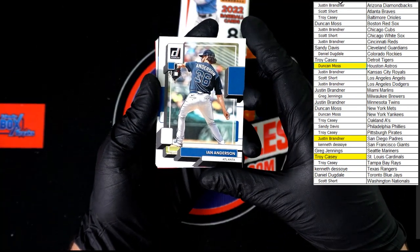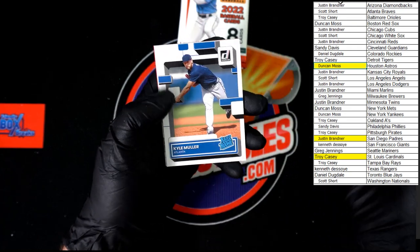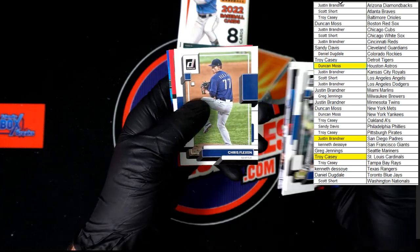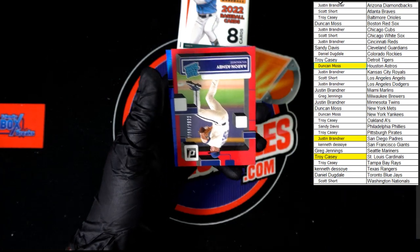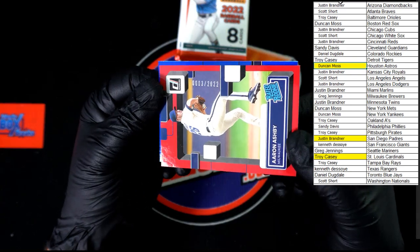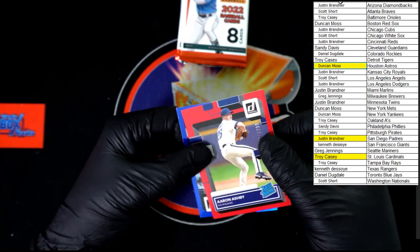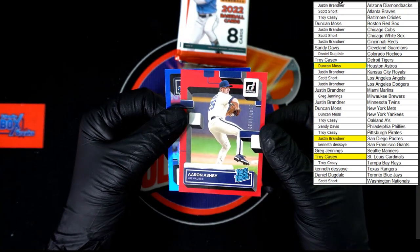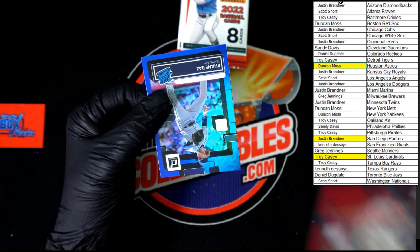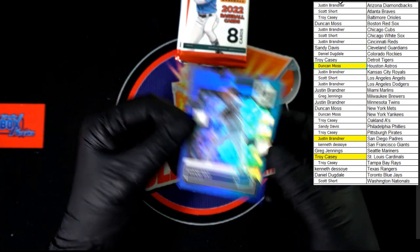Ian Anderson going to Atlanta, Castillo, Baez, Muller rated rookie. We've got the Robert Diamond Kings flexing. We've got the Ashby rated rookie number 3 of 2022 going to the Brewers — that is Greg J. Behind that, Shane Baz hollow blue rated rookie.